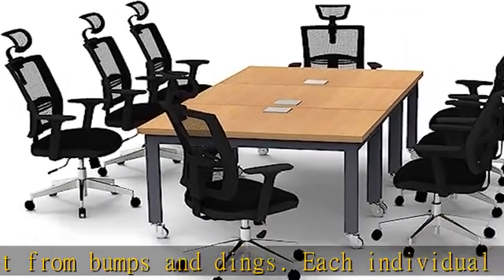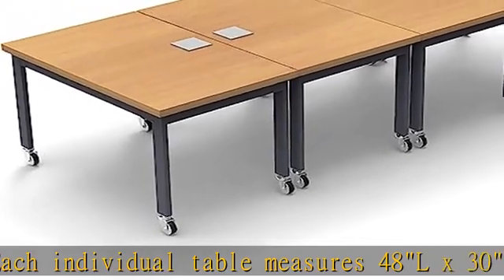Not included in purchase: liftgate service, inside delivery, assembly, and debris removal. This table group can also be ordered with chairs.